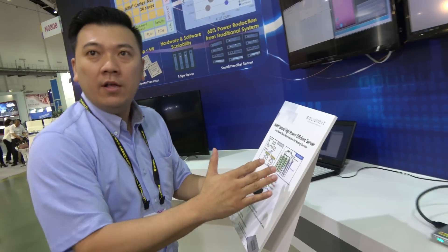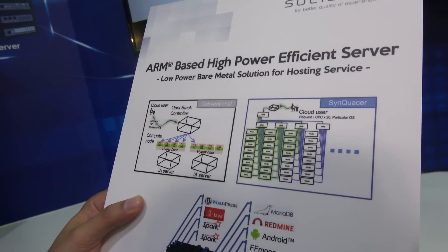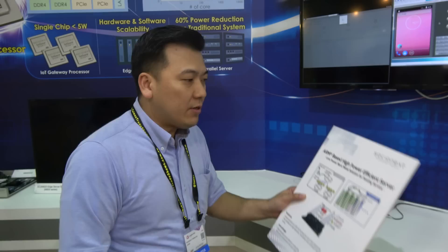It can be used in different kinds of servers - edge servers, hosting servers. The beauty of this solution is that it is a 24-core ARM-based CPU. I'm the sales director of SocialNext in Taiwan. There are many potential customers here. Famous companies are talking with us - we have partners in Taiwan to deliver the solution, because we are a chipset vendor.